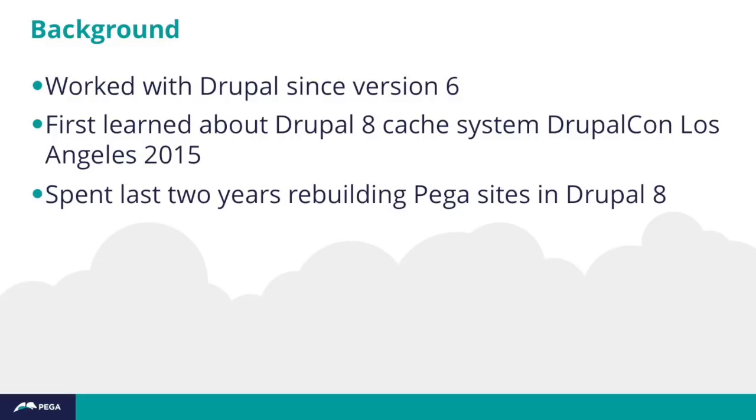Somewhat ironically, the only DrupalCon of recent years that I have missed was DrupalCon Los Angeles, which I attended remotely by watching sessions online. The conference organizers probably don't want me to mention that you can actually do that, but it's a great way to catch up on the conference later. I got excited about the Drupal 8 cache system after watching presentations from Wim Leers and Fabian at DrupalCon LA.